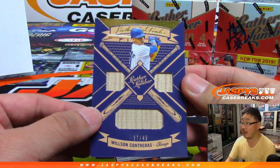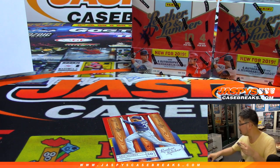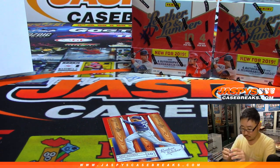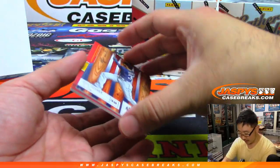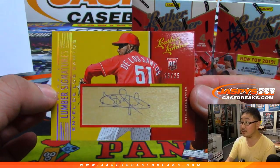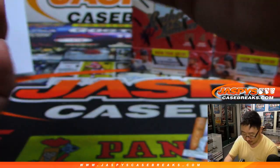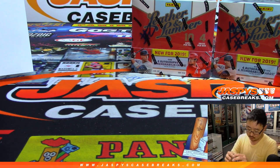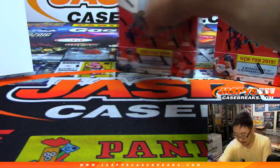Behind Hosmer is Wilson Contreras to 49 — that's for the Cubs, Zach with the Cubs. And back here is Eniel De Los Santos, 25 out of 25 — looks like he signed with a ballpoint pen, maybe he just wasn't pressing hard enough. Anyway, there you go Phillies — Aiken with the Phillies.